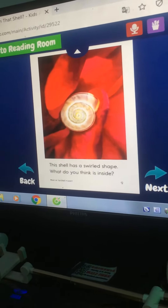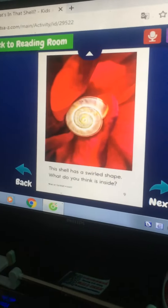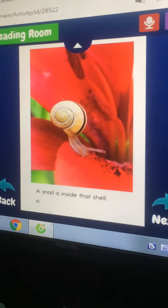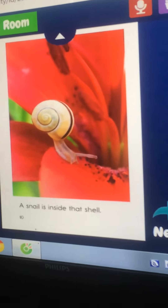This shell has a swift shape. What do you think is inside? A snail is inside that shell.